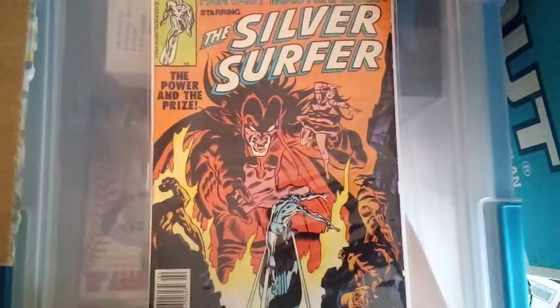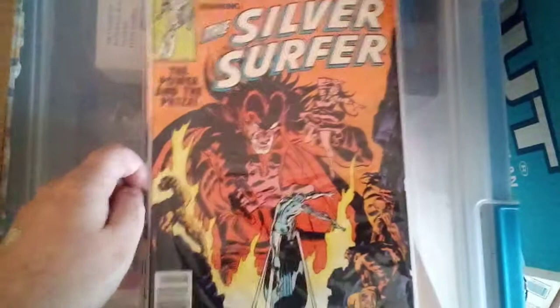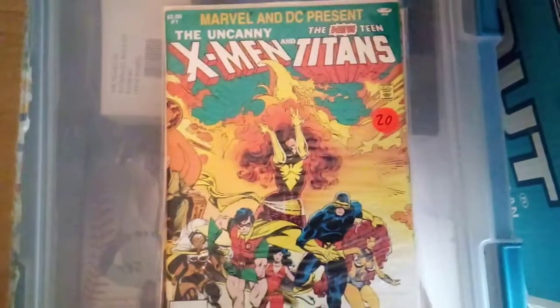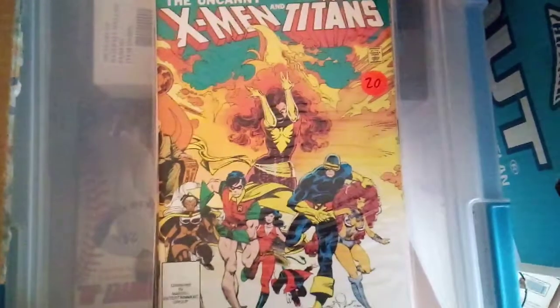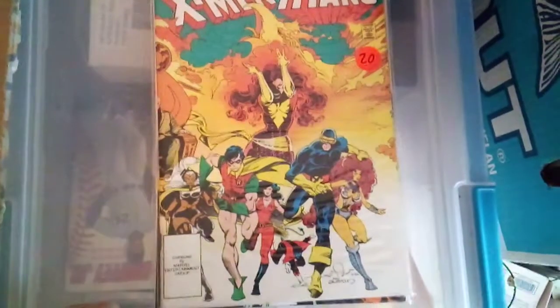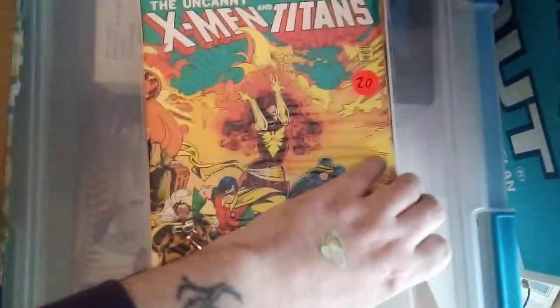The guy who was running these auctions had a bunch more going on that I was looking to bid on. I was able to pick this up on eBay — X-Men and the New Teen Titans. I've been looking to get this for quite a while, and every one I've looked at has been like ten, twenty, even up to thirty dollars, which I thought was kind of ridiculous. I picked this one up for four dollars as well.